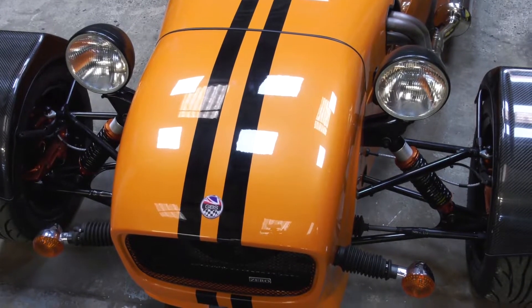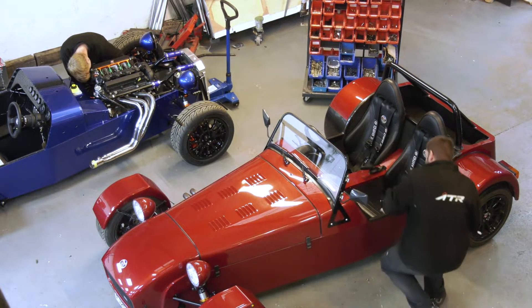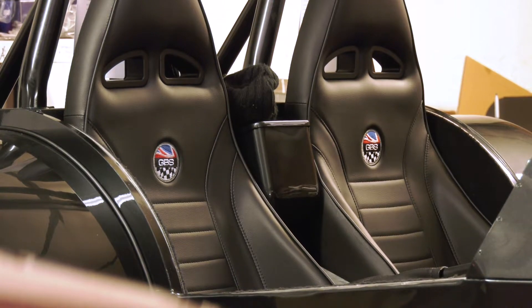A few years ago we took the decision that we actually wanted to manufacture more of the cars and have more control over our own design and performance of the vehicle. So we looked into various different softwares and chose to go with Autodesk through CAD spec to enable us to grow this element of the business.